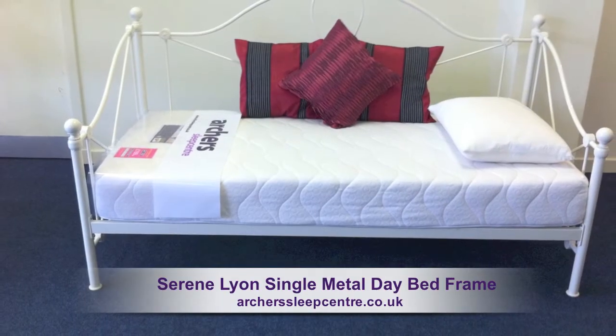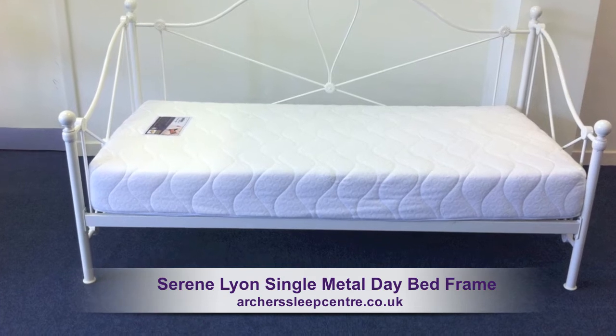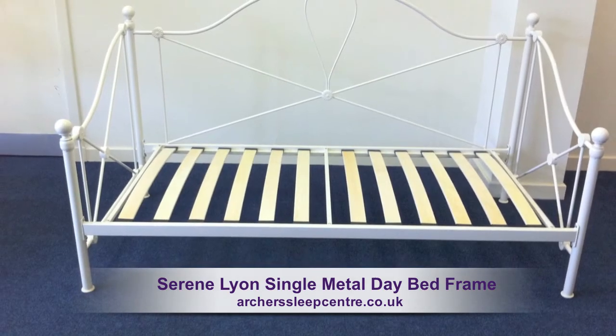The Serene Leon Metal Day Bed Frame will bring an elegant touch to your home. Use it as a chill-out sofa by day and a luxurious guest bed at night.